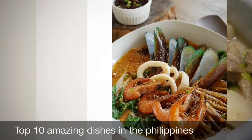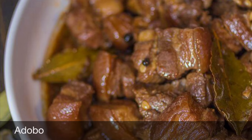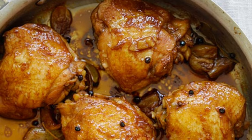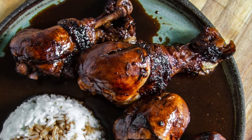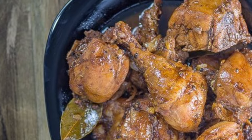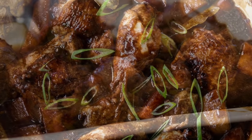First on our list: Filipino Adobo. From the Spanish word adobo, meaning marinade, sauce, or seasoning, it is a popular Filipino dish and cooking process in Philippine cuisine that involves meat, seafood, or vegetables marinated in vinegar, soy sauce, garlic, and black peppercorns, which is browned in oil and simmered in the marinade. It has occasionally been considered the unofficial national dish of the Philippines.